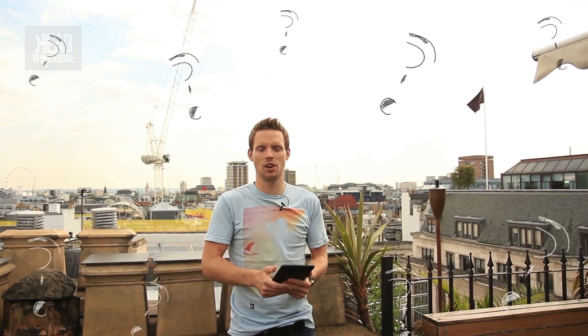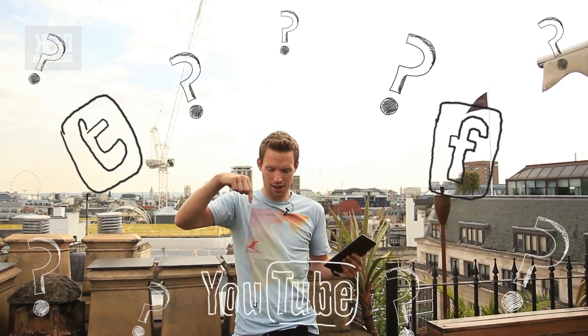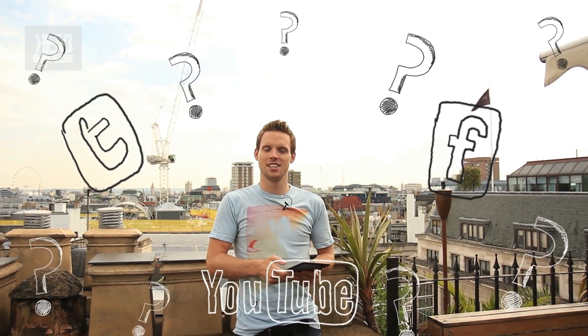I'll blow that out. Right, I think that pretty much covers that one. Please do send us in as many questions as you can — remember, one question per video, so we need your questions. Send them in on Twitter, on Facebook, or pop them down in the comments below this video. Until then, see you next time. Happy head squeezing.